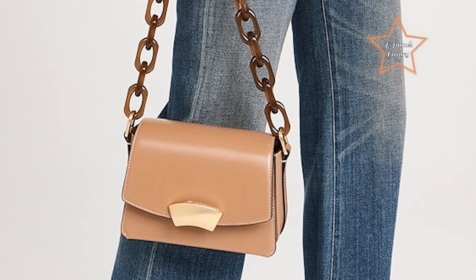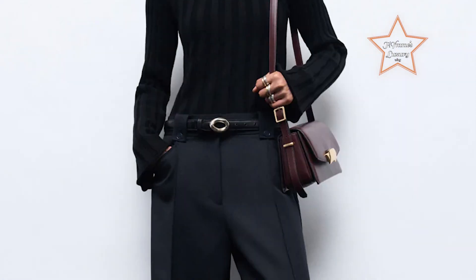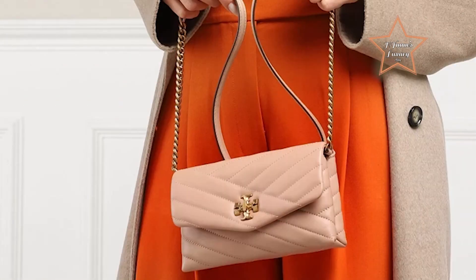Number 7: 3.1 Phillip Lim ID Resin Chain Shoulder Bag at $750. This chic and contemporary accessory stands out with its unique resin chain and sleeve design, making it an eye-catching addition to any wardrobe. The ID shoulder bag has a structured silhouette crafted from shiny smooth nappa leather. The resin chain gives a fresh, fun twist to this elevated bag. Gold-tone hardware is inspired by designer Phillip Lim's chunky ID bracelets. Wear on the shoulder or hold as a clutch.